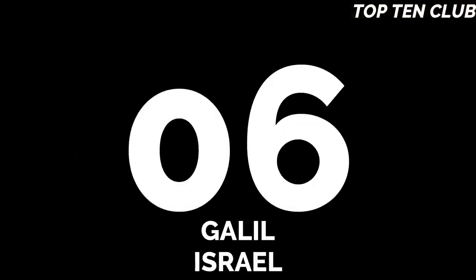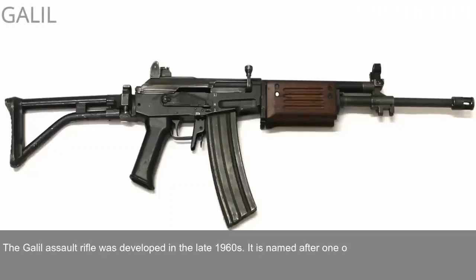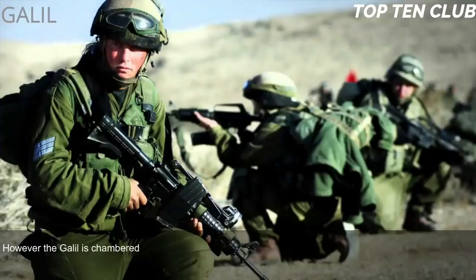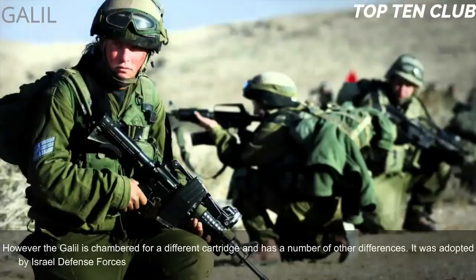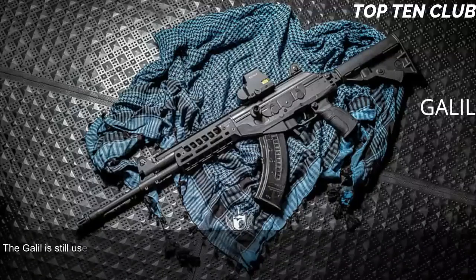Number 6: Galil, Israel. The Galil assault rifle was developed in the late 1960s and is named after one of its designers, Yisrael Galil. This weapon is based on the Finnish M62 assault rifle, which in turn is a clone of the Soviet AK-47. However, the Galil is chambered for a different cartridge and has a number of other differences. It was adopted by the Israel Defense Forces (IDF) in 1972 and was a standard issue infantry weapon until the early 1990s.